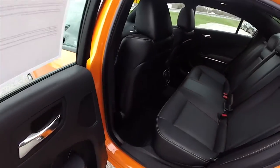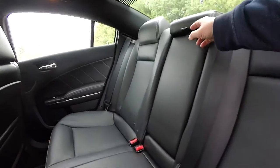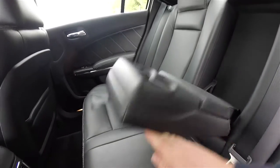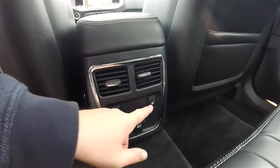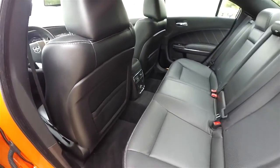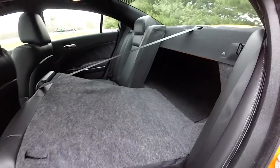The rear seat seats three across and is a 60/40 split folding seat with perforated leather. It has integrated head restraints on the outboard seats and a height-adjustable head restraint on the inboard seat. There's a full fold-down center armrest with illuminated cup holders and covered storage. Rear seat passengers also have their own positional air vents, outboard heated seat controls, a 12-volt power point, and seat back map pockets. Folding the seat is easy by locating the tether at the top of the seat and pulling it forward.